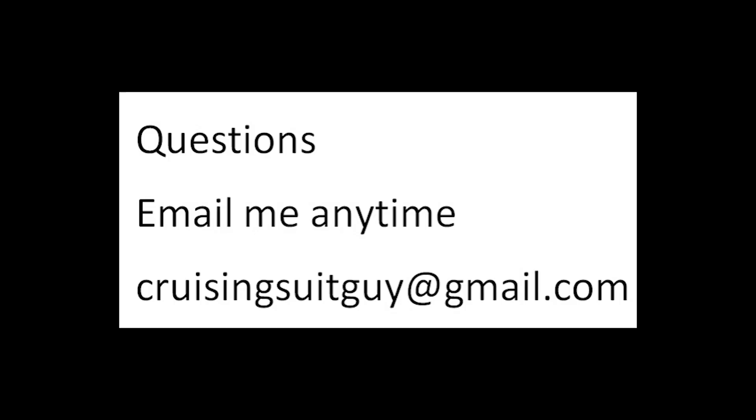So if you want to subscribe to my little channel, please do so. If you want to send me any questions or cruising tips and traditions, please send them to me — I read them out every Monday. I promise yours will be read, to share with the cruising world and help make their cruise a little bit better. Any questions? Email me anytime at CruisingSuitGuy@gmail.com — I promise I'll reply as soon as possible.